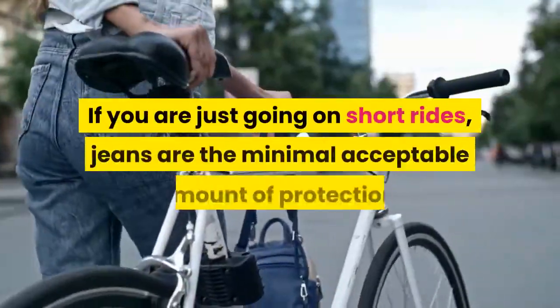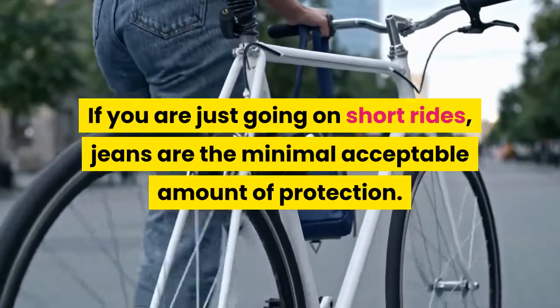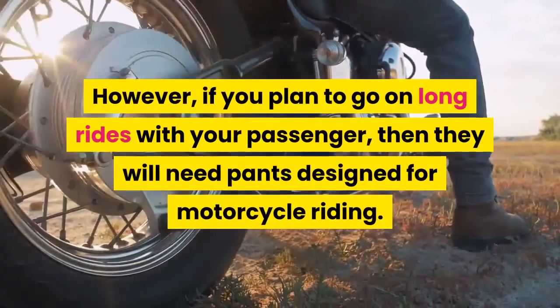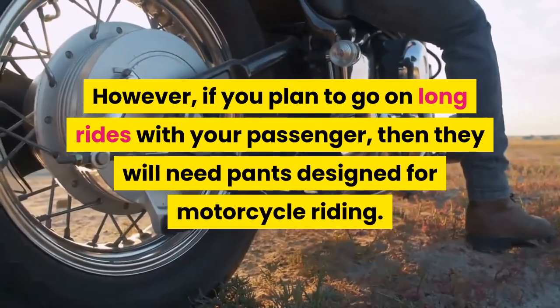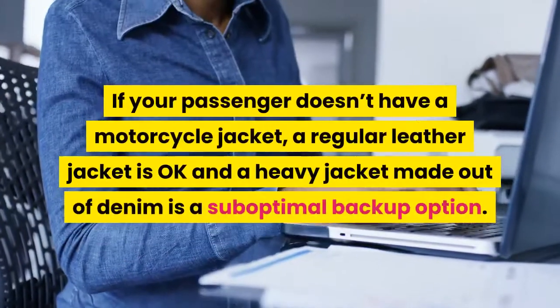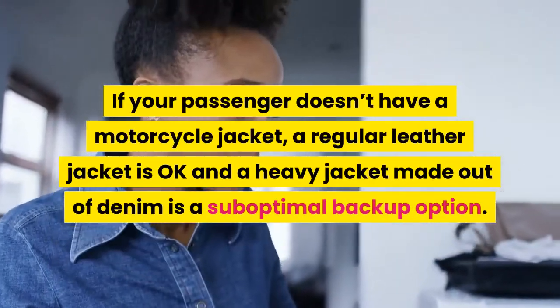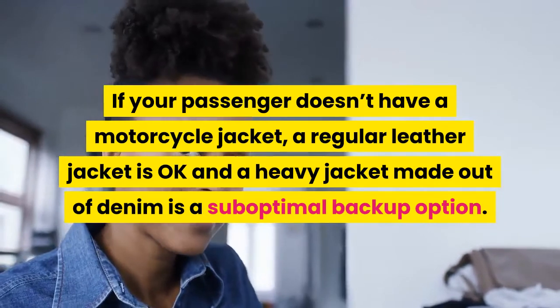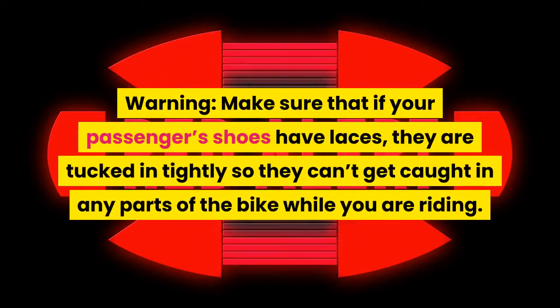If you are just going on short rides, jeans are the minimal acceptable amount of protection. However, if you plan to go on long rides with your passenger, then they will need pants designed for motorcycle riding. If your passenger doesn't have a motorcycle jacket, a regular leather jacket is okay and a heavy jacket made out of denim is a suboptimal backup option. Warning: make sure that if your passenger's shoes have laces, they are tucked in tightly so they can't get caught in any parts of the bike while you are riding.